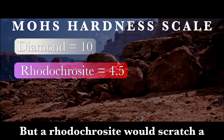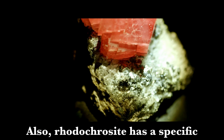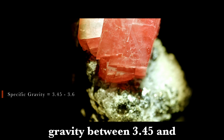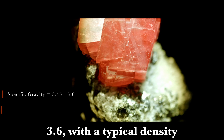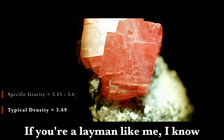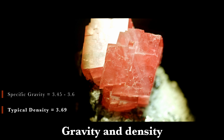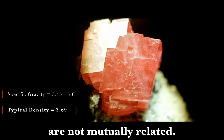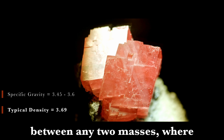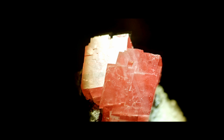But a rhodochrosite would scratch a mineral with a lower hardness. Also, rhodochrosite has a specific gravity between 3.45 and 3.6, with a typical density of 3.69. Gravity and density are not mutually related. Gravity is the measure of attraction between any two masses, where density refers to the mass per unit of volume. Still with me?